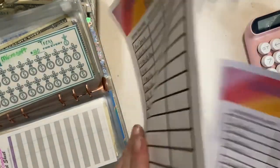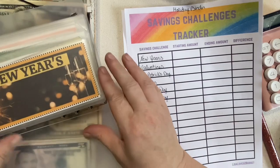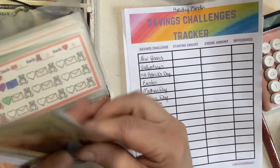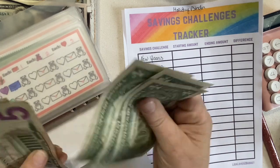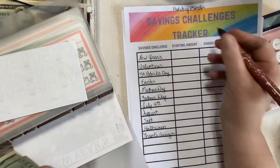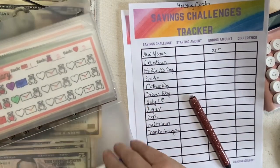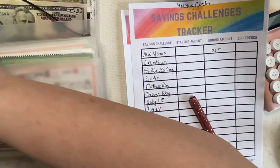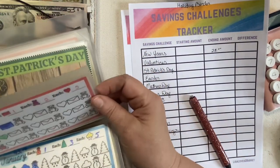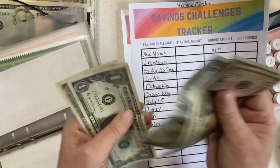Our holiday binder. New Year's: $25, $26, $27, $28. Valentine's Day: $10, $15, $16, $17, $18, $19, $20 — we can consolidate that. So $20.